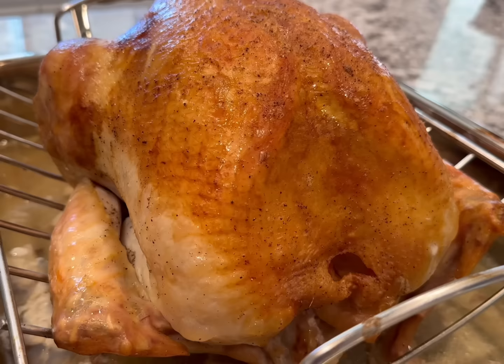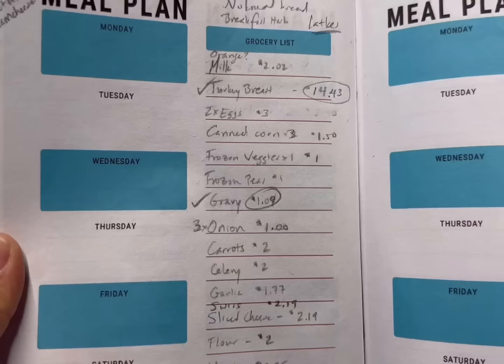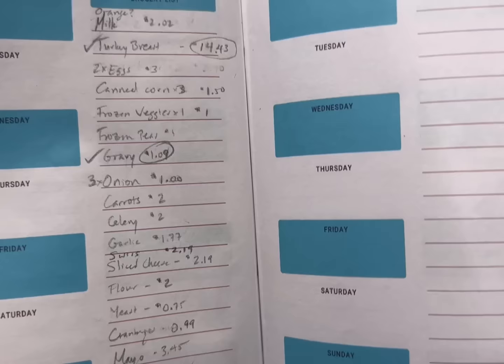Hey, welcome back. Thank you so much for joining me today. I went to the grocery store and spent about $50 on groceries for this meal plan, and I really took advantage of all the sales for holiday food items. This week I'm going to be using a whole turkey and a lot of the sides that I would normally make for Thanksgiving or any holiday meal. If you don't want to go shopping, you might already have a lot of these things from your holiday get-together. I have this meal planner down below in the description if you want to check it out. I'm going to try not to go over $60.